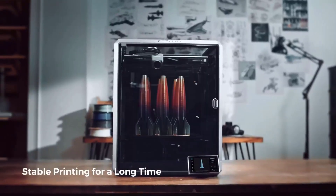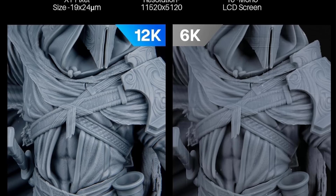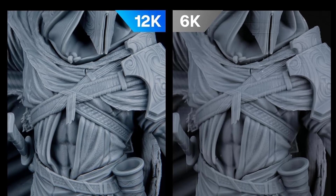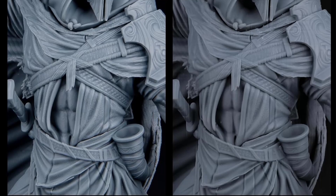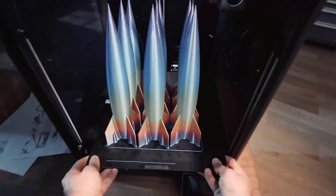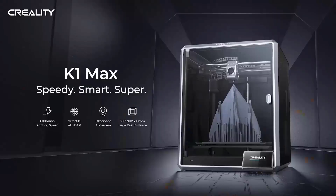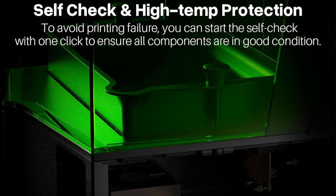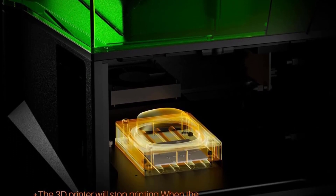The upgraded flip-top design allows for easy one-handed operation, and improvements like a quick lock and release build plate and dual-entry resin tank enhance usability. With its COB light source ensuring uniform light distribution and a 9H hardness-tempered film to protect the LCD screen, the Saturn 4 promises to deliver exquisite details and textures in every print while ensuring longevity and reliability.